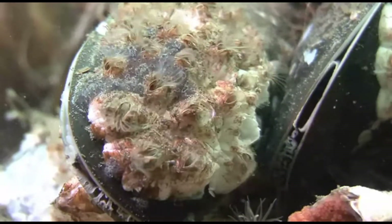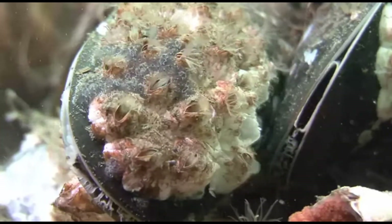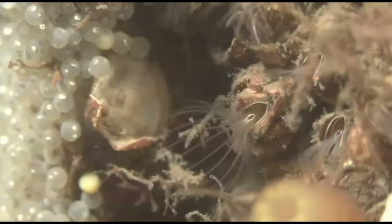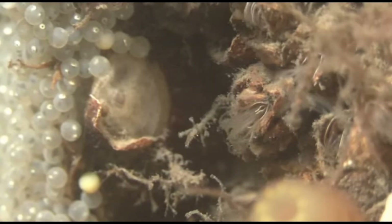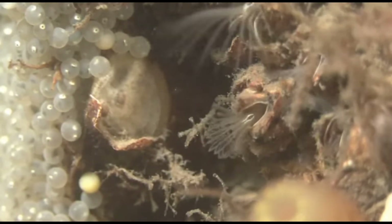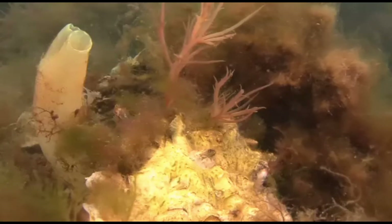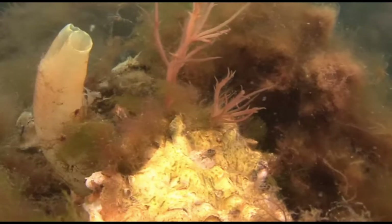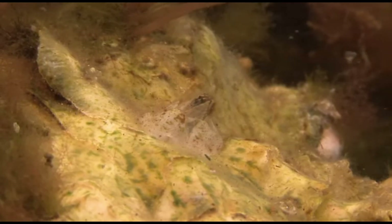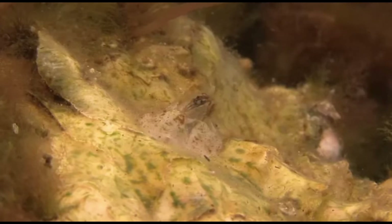Barnacles are important in marine ecosystems. They create microhabitats that shelter smaller organisms, increasing biodiversity. They provide food for predators like sea stars and some fish. As filter feeders, barnacles help keep water clean by consuming tiny organisms and other particles. Their ability to colonize bare surfaces makes them important pioneer species that start the process of establishing new marine communities.